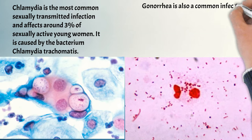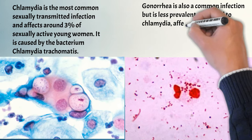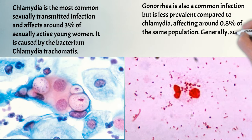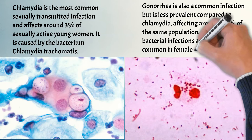Gonorrhea is also a common infection but is less prevalent compared to chlamydia, affecting around 0.8% of the same population. Generally, such bacterial infections are twice as common in females as in males.